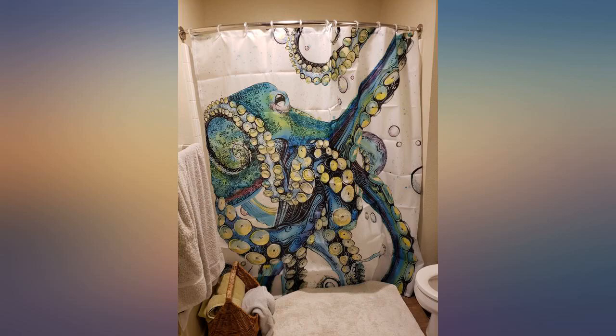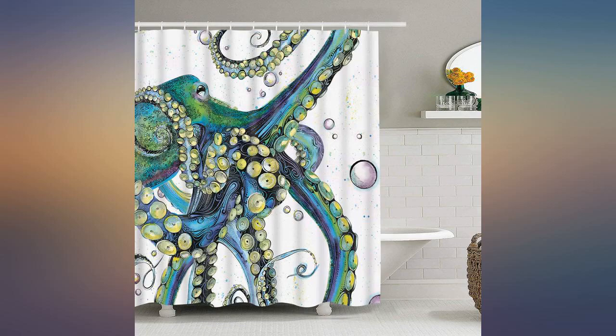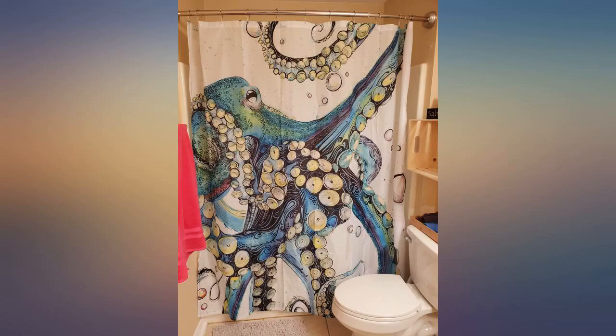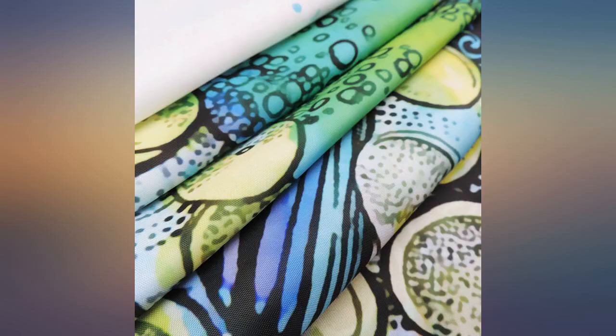I looked at roughly 300 shower curtains and I'm so happy I picked this one. The colors are great and it hangs nicely. The octopus on this shower curtain looks fantastic in my bathroom just the way I envisioned it. Well made and seems to be durable. I do use a plastic shower curtain on the inside, as I don't think this shower curtain is meant to be used alone. Either way it works great and looks awesome.